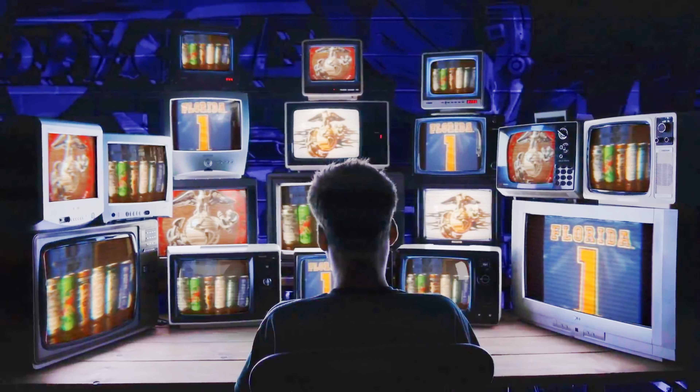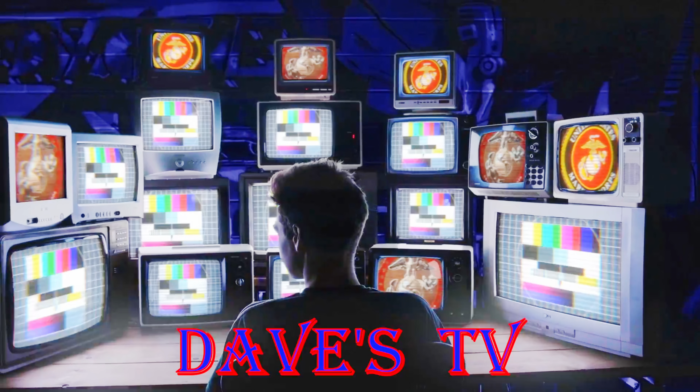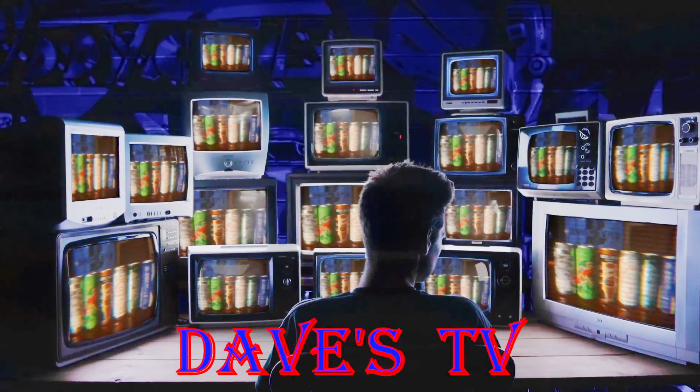You're watching Dave's TV. What's up everyone, Dave from Dave TV, welcome to the channel, welcome to the man cave — got another beer review.